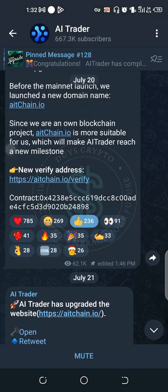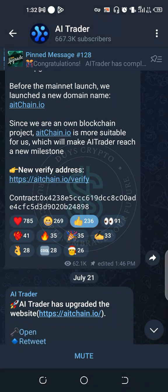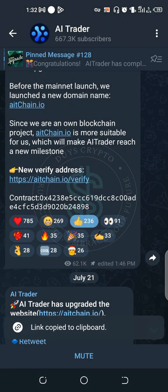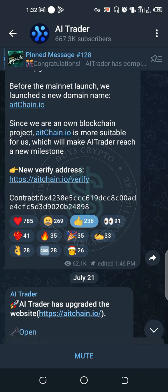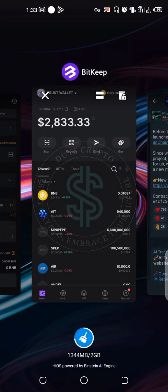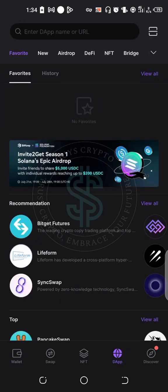When you tap on it like this, it will pop up a menu. Then you go to copy. Then you go back to your Trust Wallet or your BitKeep wallet. After you are done copying the verification link, the next thing you have to do is come to the DApp browser and paste in the address.